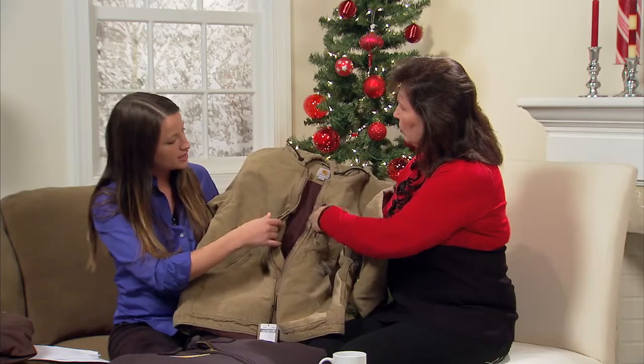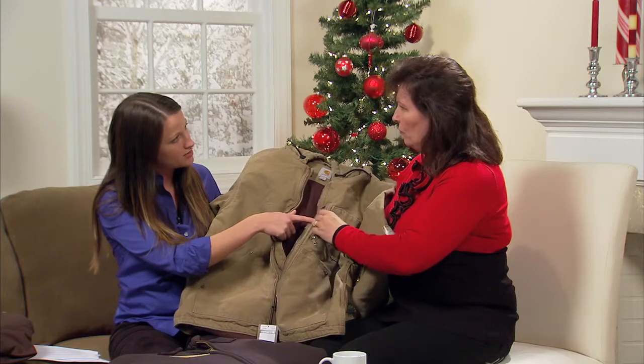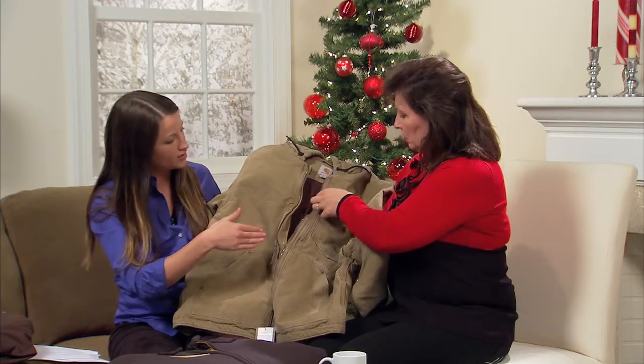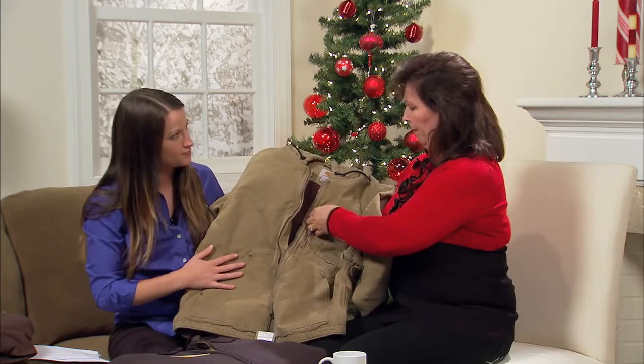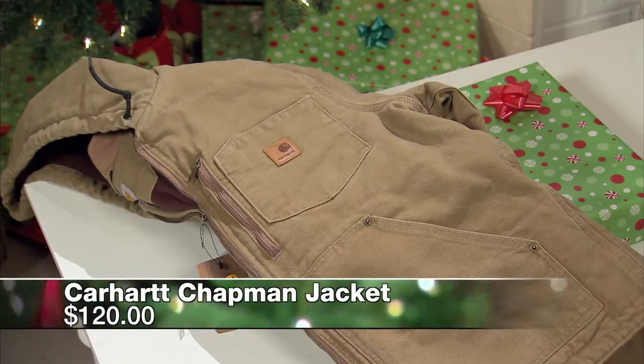It has lots of convenient pockets — a few on the outside and one on the inside, so you could throw your phone there to keep it out of the elements, or keep it inside depending on the weather. It keeps it from falling into the corn pile, and we all know that can be a problem.